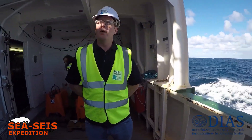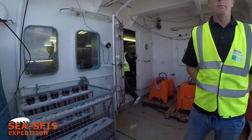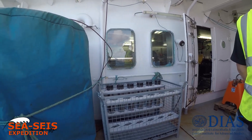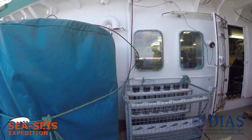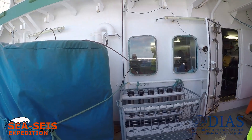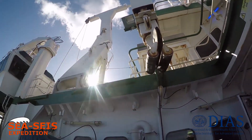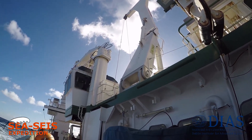This is the area that we shoot the CTD from. This is one of the main pieces of equipment. Unfortunately, it's not been used on this cruise so it's wrapped up for bad weather. We have a deployment system above and there is a hut for the people to control all the winches and deploy the equipment from.